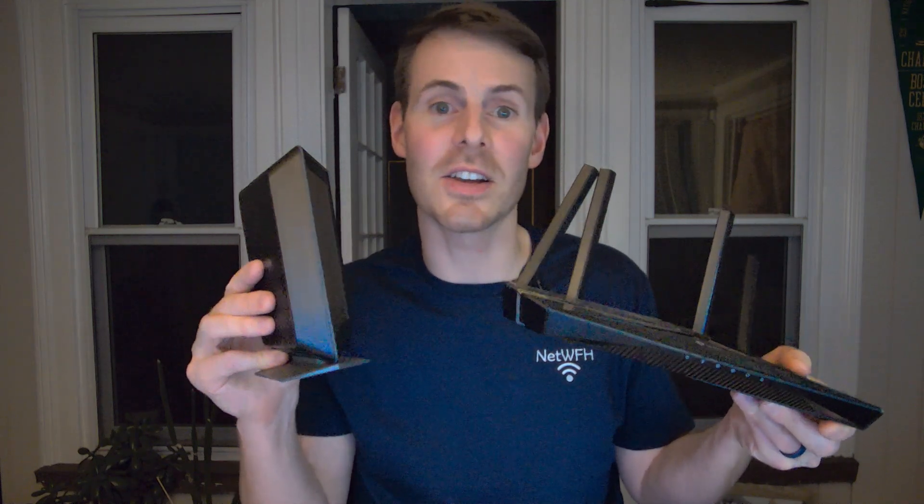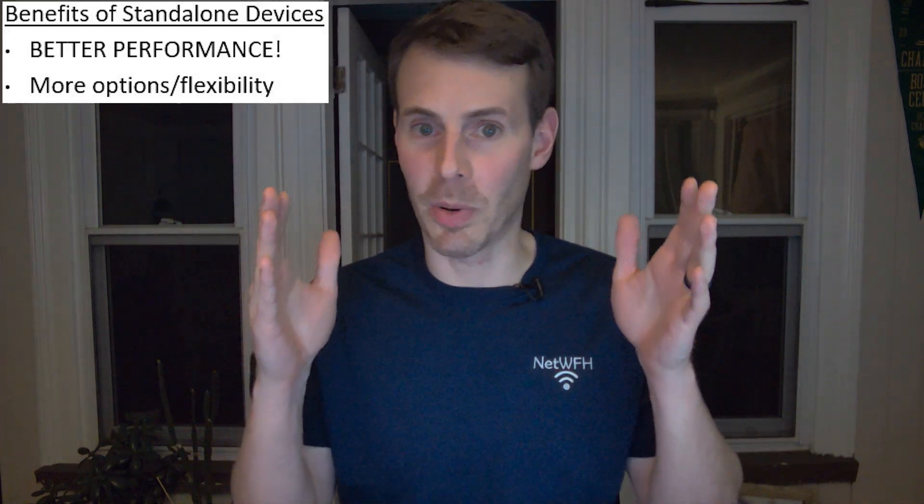Which brings us to standalone modem and router devices. Your modem and your router each handle their own functionality and remain isolated in your home network, connected with an ethernet cable so they function together but stay separate. While a modem-router combo offers simplicity, a standalone modem and router offer flexibility — you can get devices that are perfect for your internet plan and future needs.